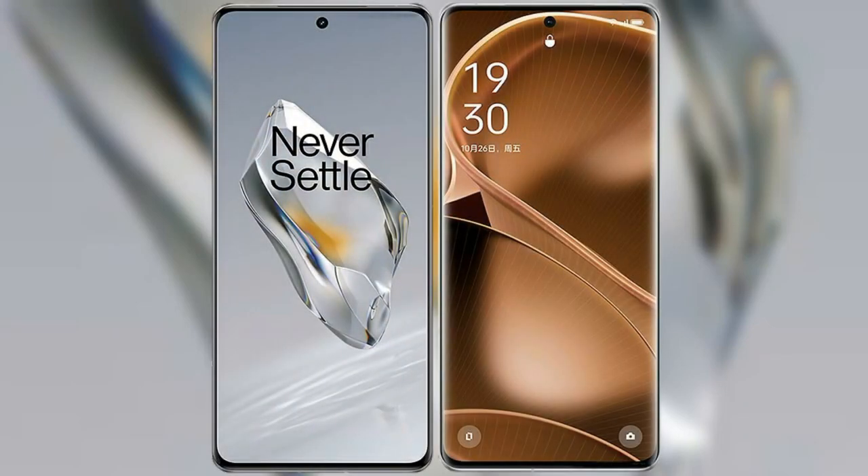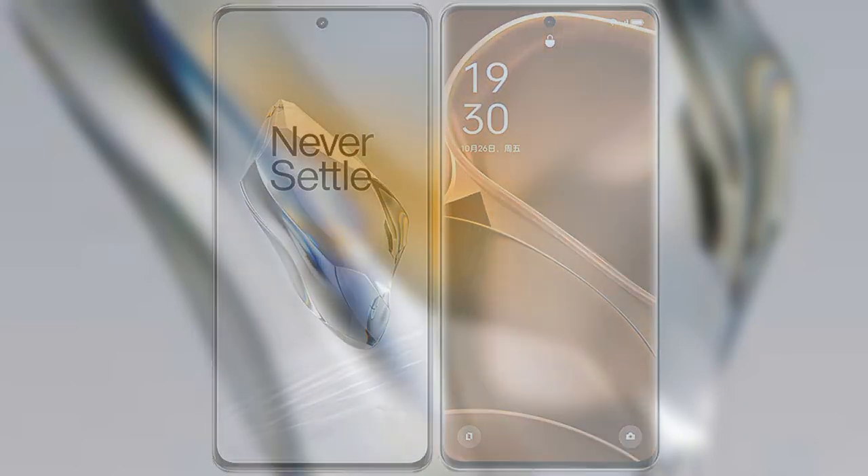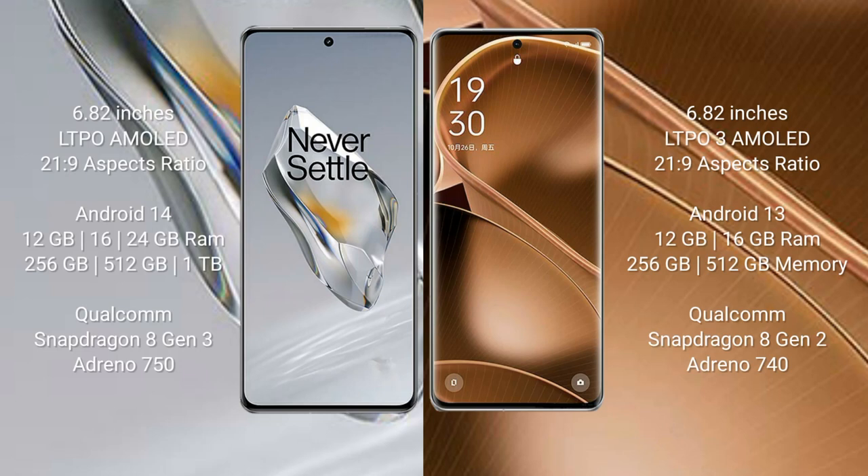I will compare the new OnePlus 12 with Oppo Find X6 Pro. OnePlus 12 comes with a 6.82-inch LTPO AMOLED display. Oppo Find X6 Pro also comes with a 6.82-inch LTPO3 AMOLED display.